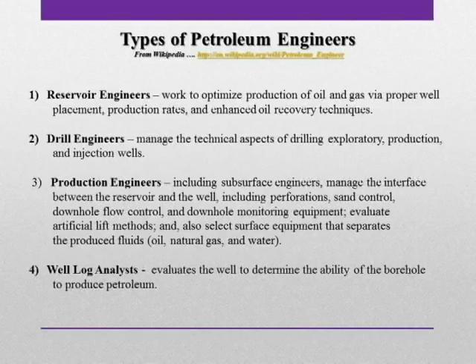And last but not least, there's the well log analyst. Some people refer to these guys or girls as petrophysicists. They are responsible for evaluating the well to determine the ability of the borehole to produce petroleum. And as I said, in Paddy 1010, we will explore what each of these engineers does in a little bit greater detail.